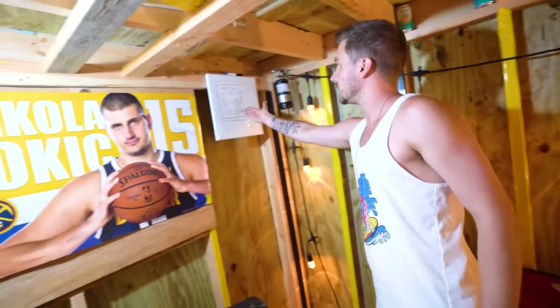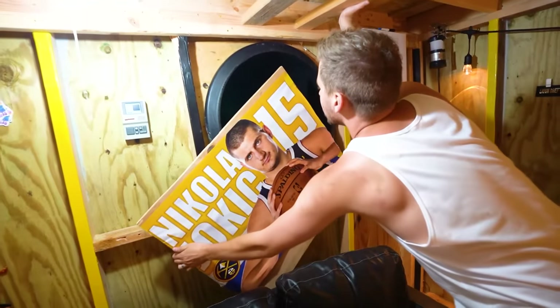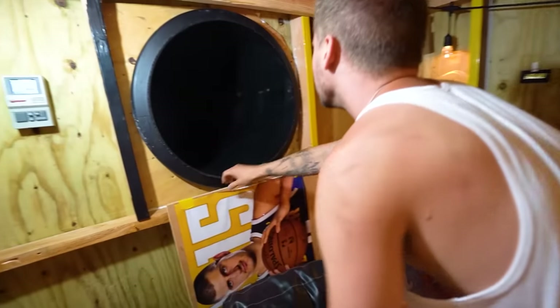Come over here. We've got our dry erase wall. J-StewShout.com — buy your merch. Where's Andrew been, by the way? Andrew, are you in there?